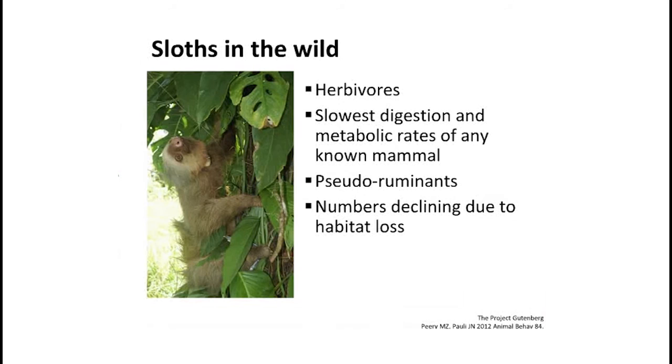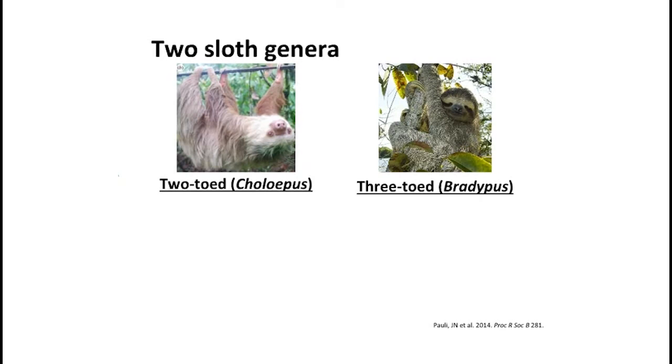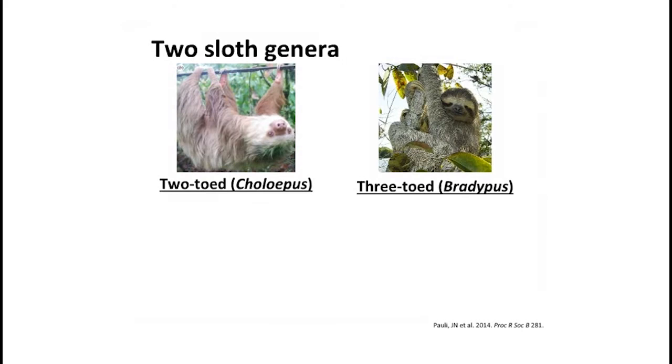Unfortunately, sloth numbers are declining due to habitat loss, and captive breeding programs have not been very successful. There are significant differences between the two types of sloths. We have the two-toed variety and the three-toed variety, separated into two different genera — the Choloepus and the Bradypus. They're aptly named because the two-toed has two front claws versus the three-toed which has three — it's actually their front paws, not their toes, but that's what everyone calls them.